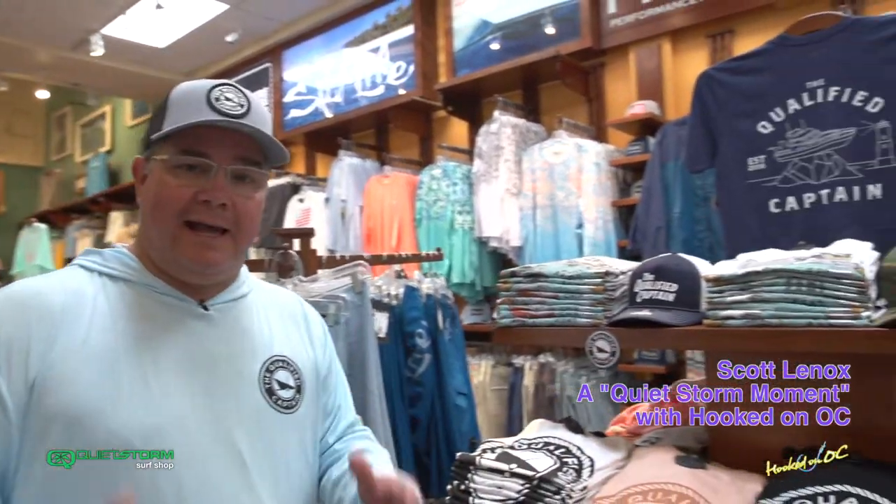Hey guys, what's up? Welcome back to the show. Quiet Storm Moment Time here at the Quiet Storm Surf Shop. Right inside, 32,000 square feet of all things sun, sand, surf, fish — you name it, they got it.